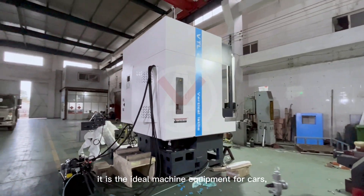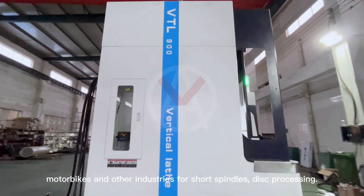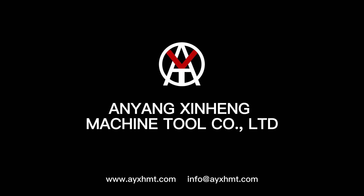The VTL 900 is the ideal machine for the automotive, motorbike, and other industries requiring short spindle and disc processing. If you are interested, please contact us at www.ayxhmt.com.